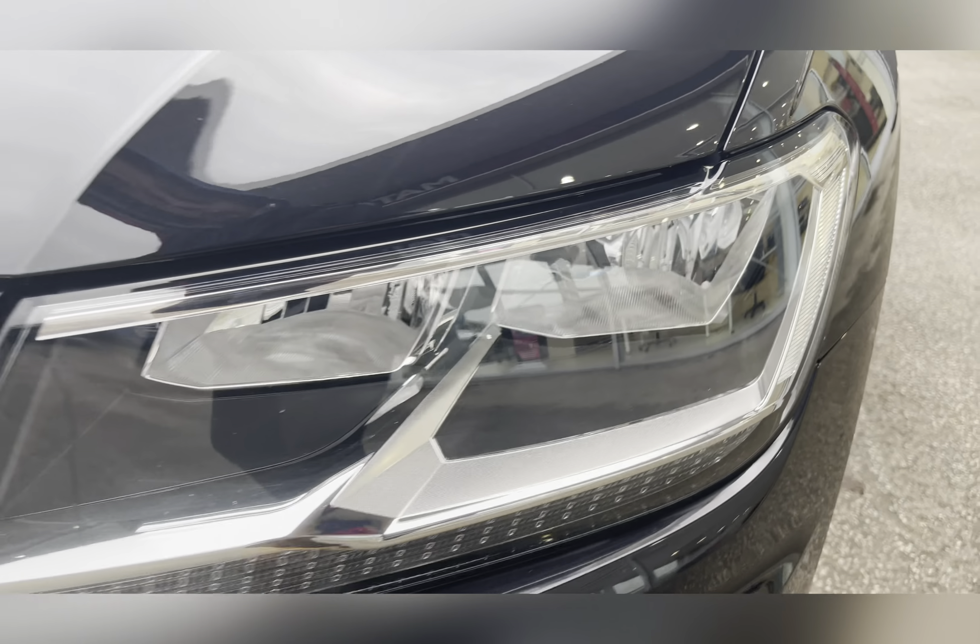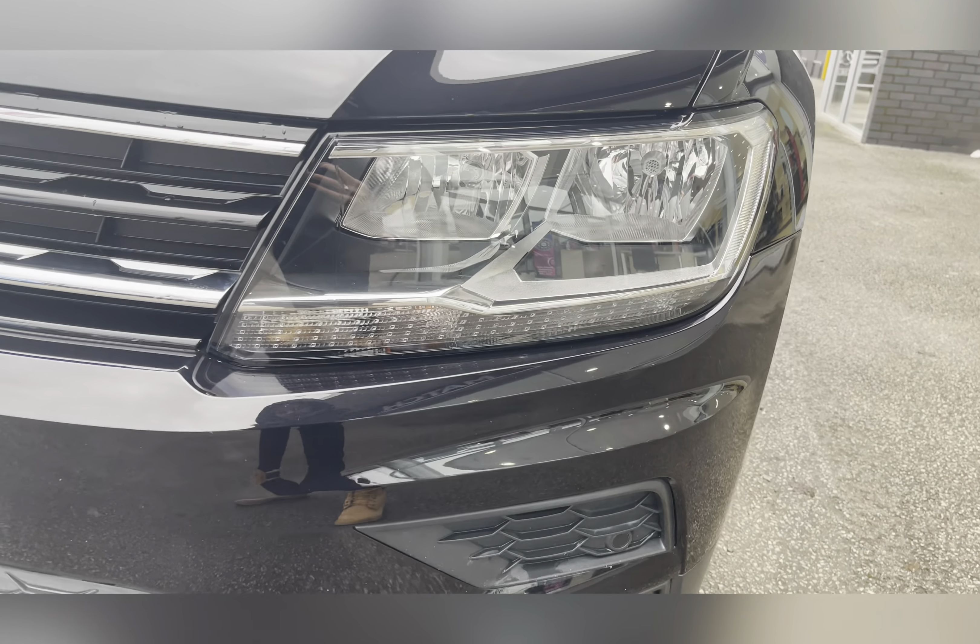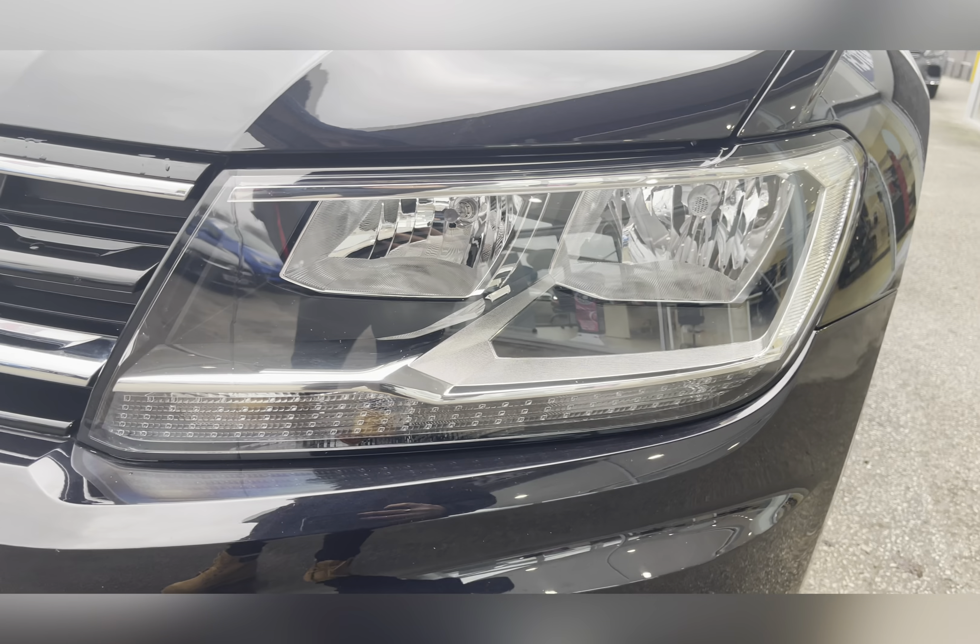To start off with, you have daytime running lights which are brilliant for making you more visible, especially to other road users.